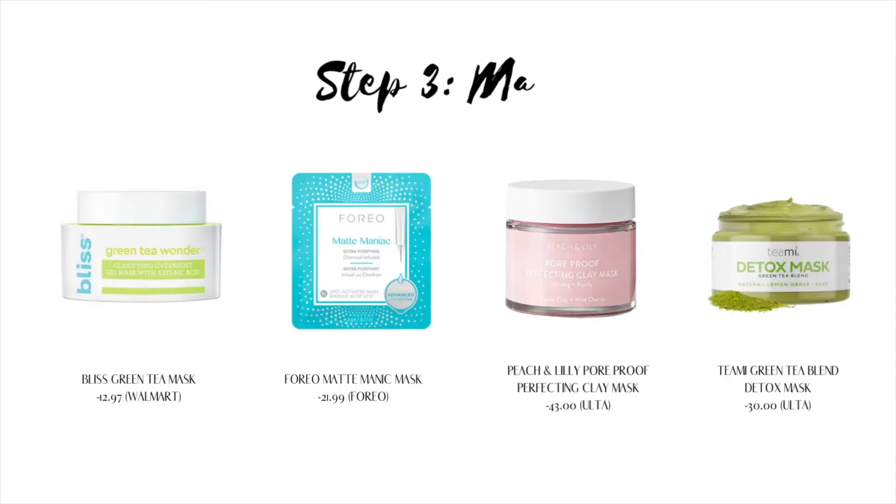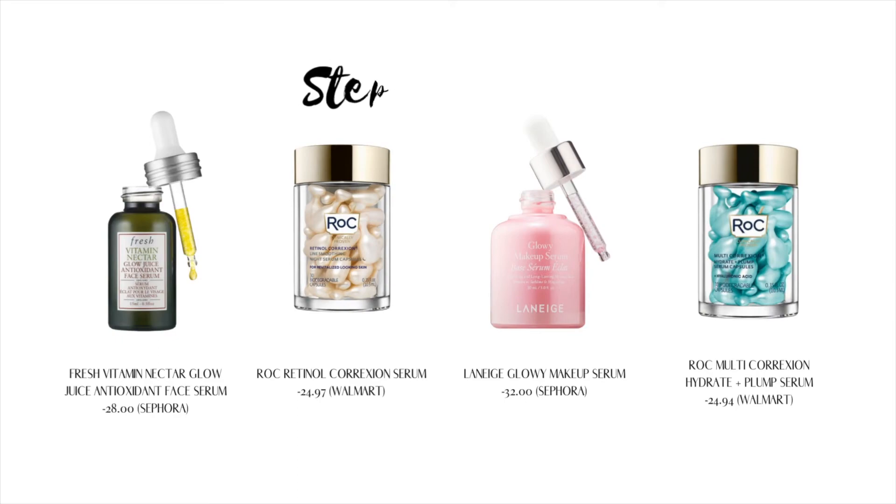Step three is mask. Face masks can treat and decrease oily skin by absorbing and cleansing the oils from the skin's surface. Clay and charcoal are popular ingredients for oily and acne-prone skin, as they absorb sebum and have antibacterial, antifungal, and anti-inflammatory properties.